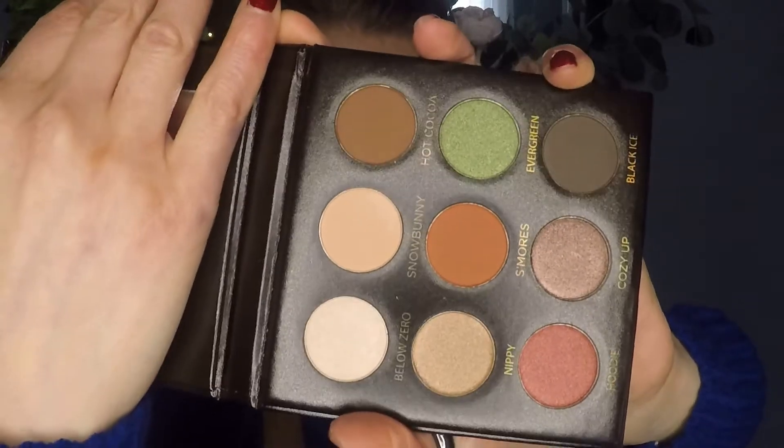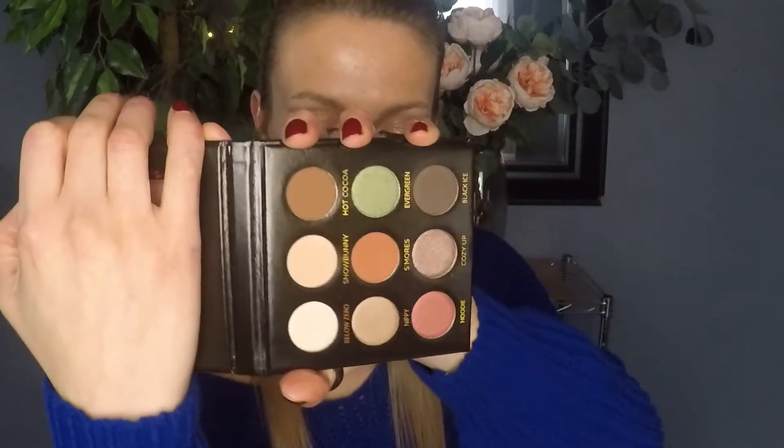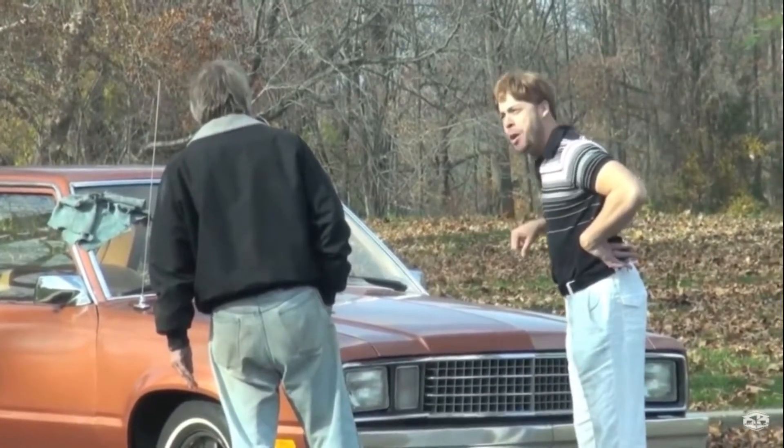First up is the IBY Fireside eyeshadow palette — $15, and I believe this is an Ipsy exclusive. The color story is very beautiful and very neutral. I literally just filmed a video about my makeup predictions for 2021, and I said green would be the new pop of blue — and look at that, there's a green in here! I'm going to resist swatching it because I want to offer it to someone brand new and untouched.